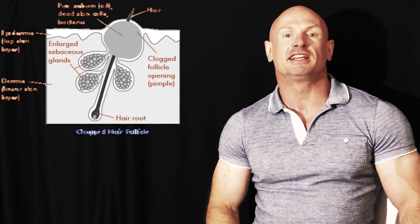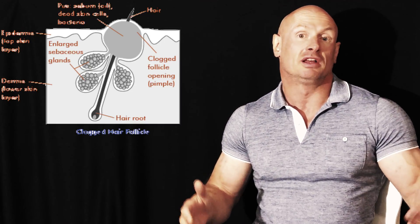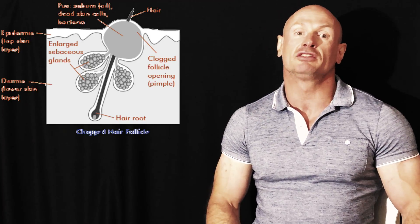Androgen-induced acne is triggered by androgens, or male hormones, and their stimulating power to produce too much sebum that in turn may result in inflammation in the blocked hair follicles. Androgens are important for a lot of stuff, and if blood levels are optimized, they can provide tons of health benefits, as we already discussed in previous videos in this playlist.